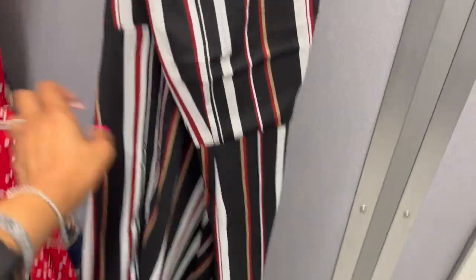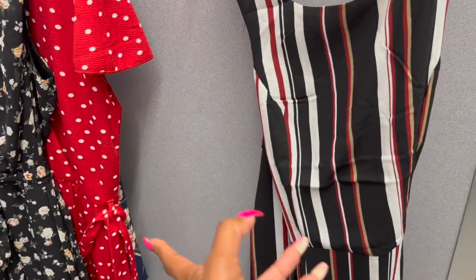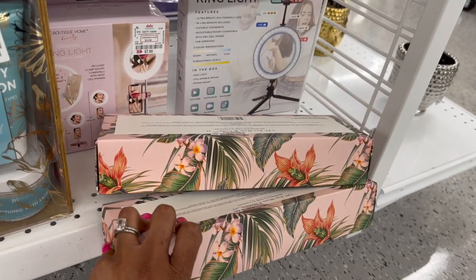It's $11.99 - nice quality. I'm shocked that DDS has such a great selection for so cheap. They also have some great last-minute Mother's Day gifts if you're looking.